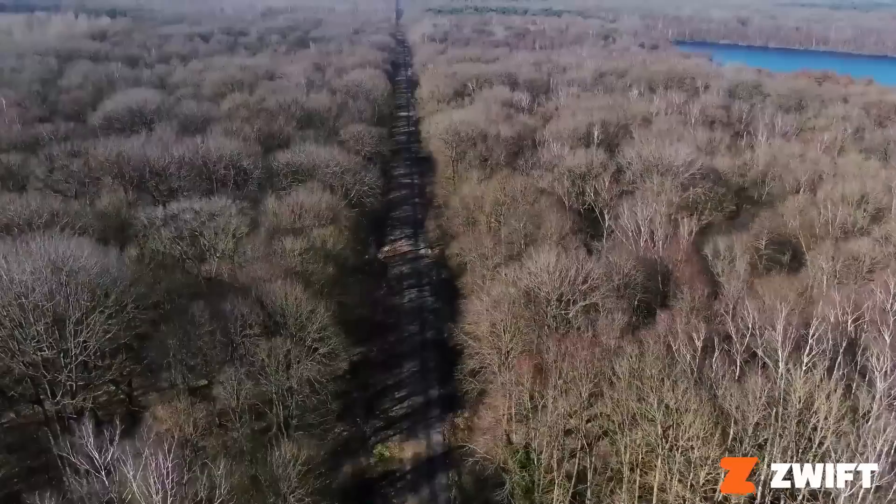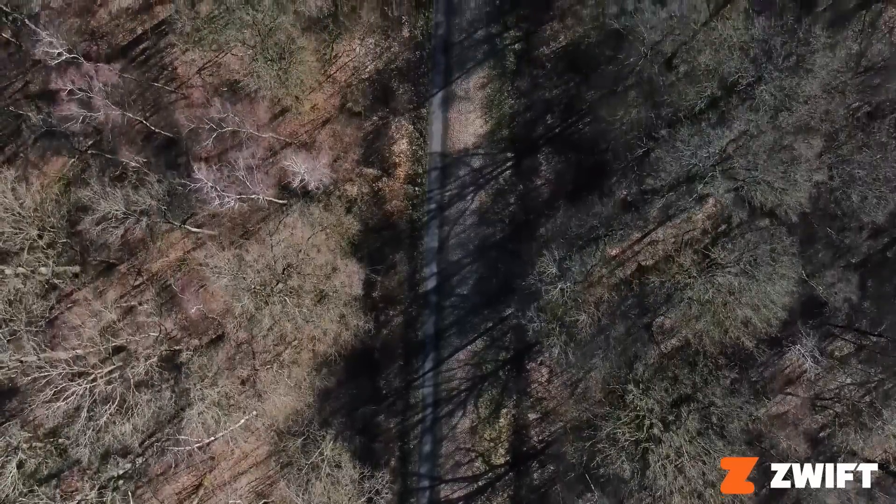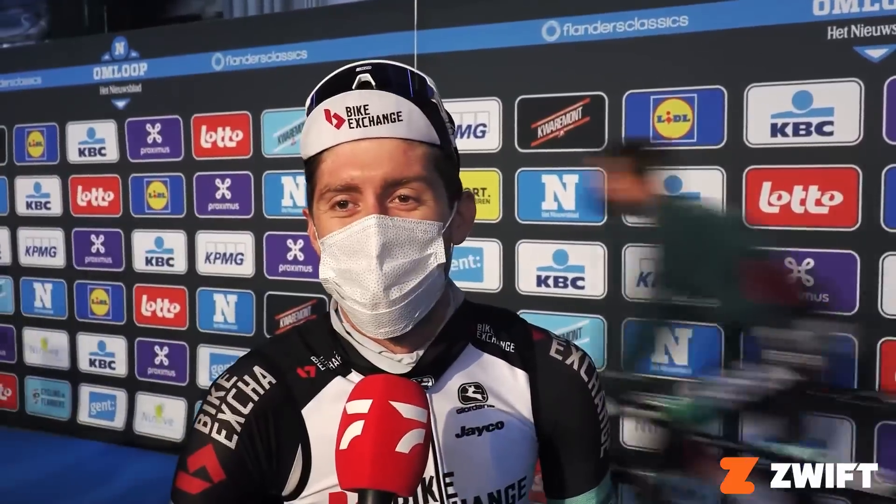We asked the professionals which sectors they think are the worst ones out there. What's your most feared cobbled sector in Paris-Roubaix? I'd nearly say the first one of the day. You're on 100k on flat roads, and then you turn left, and you know you've got 60k worth of this to come, and you're still 160k from the finish. But once you get the first one out and done with, it's all the same from there.